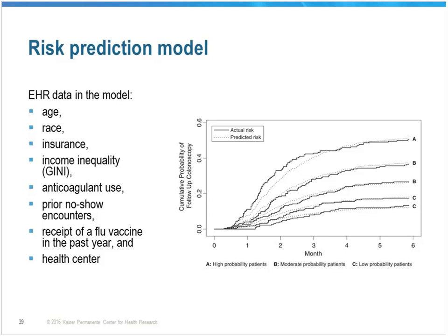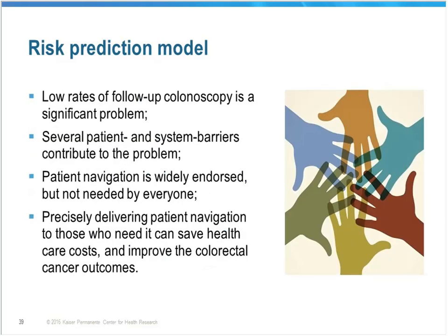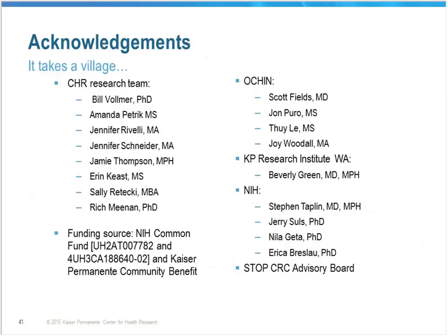We're testing a similar model in the Kaiser Permanente population now in the Northwest, and planning on testing a similar FQHC model in Washington this year. In conclusion, we know that low rates of follow-up colonoscopy need to be recognized and interventions tested to close the screening gap. System and patient level barriers contribute and need to be addressed. Using precision medicine through patient navigation can save costs and hopefully improve outcomes.